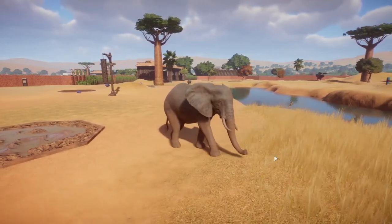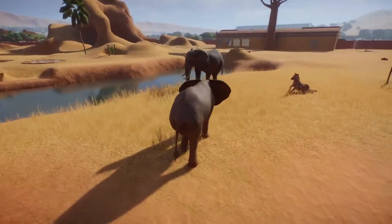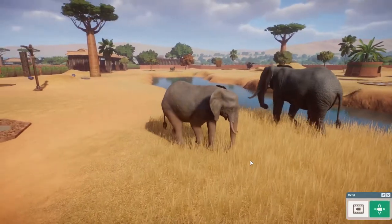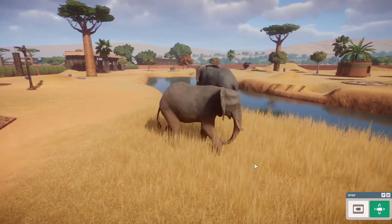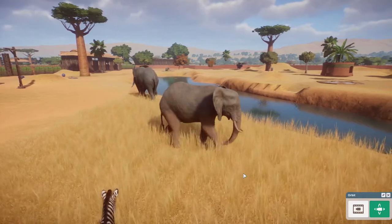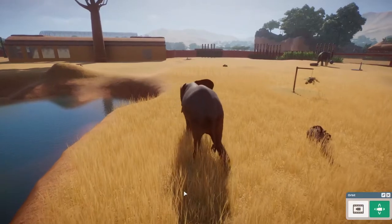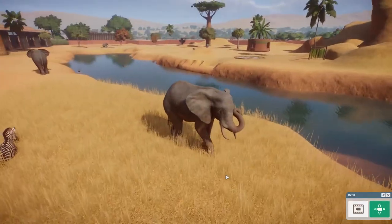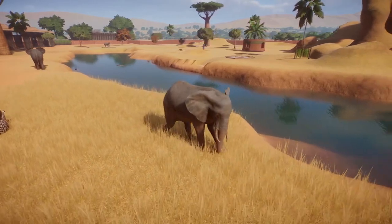One interesting fact about these elephants is that farmers need to keep them off their land — obviously they can cause quite a bit of damage. Elephants are extremely afraid of beehives, so farmers have learned to put beehive fences around their farms, and this will keep the elephants out. Quite ingenious — very interesting!